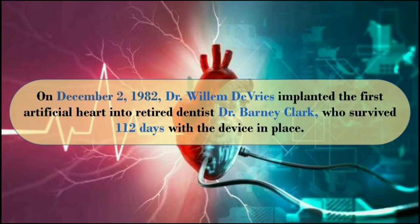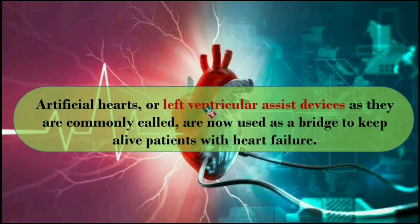On December 2, 1982, Dr. Willem DeVries implanted the first artificial heart into retired dentist Dr. Barney Clark, who survived 112 days with the device in place.